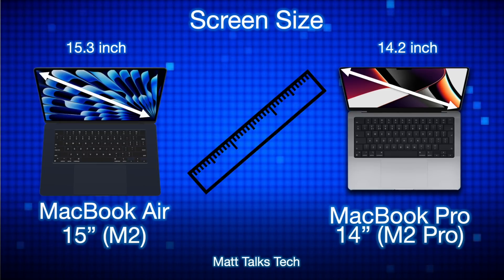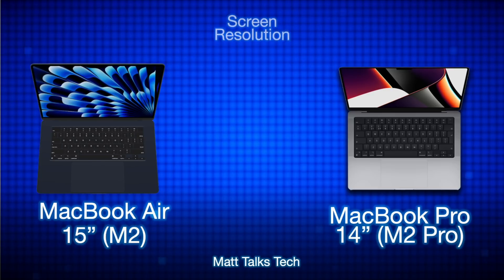The screen sizes are very different — the MacBook Air has over an inch more display than the 14-inch MacBook Pro. When you see both models side by side, the screen size is probably the biggest visual difference. But screen size isn't everything, as we can see when looking at screen resolution.